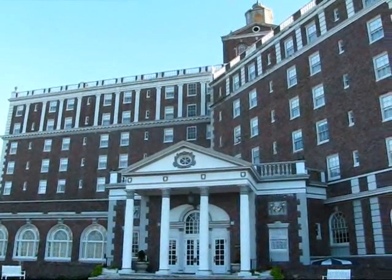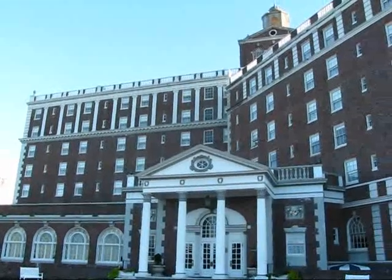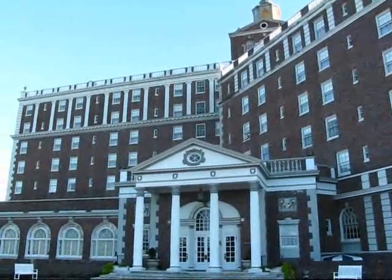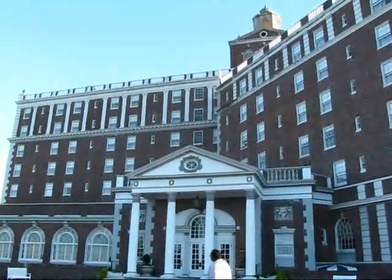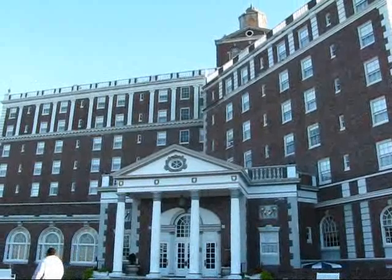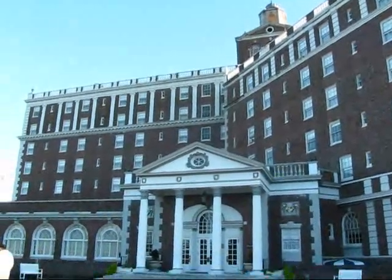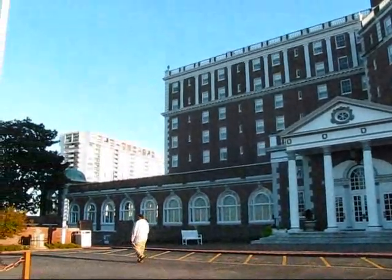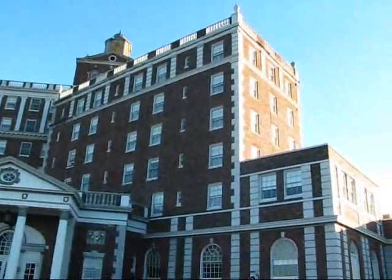I just wanted to give you a view of this historic hotel here in Virginia Beach. It was called the Cavalier Hotel, and we just saw it coming down on Atlantic Avenue, the main road, just parallel to the shoreline. And there's this amazing historic hotel here that you can't miss.